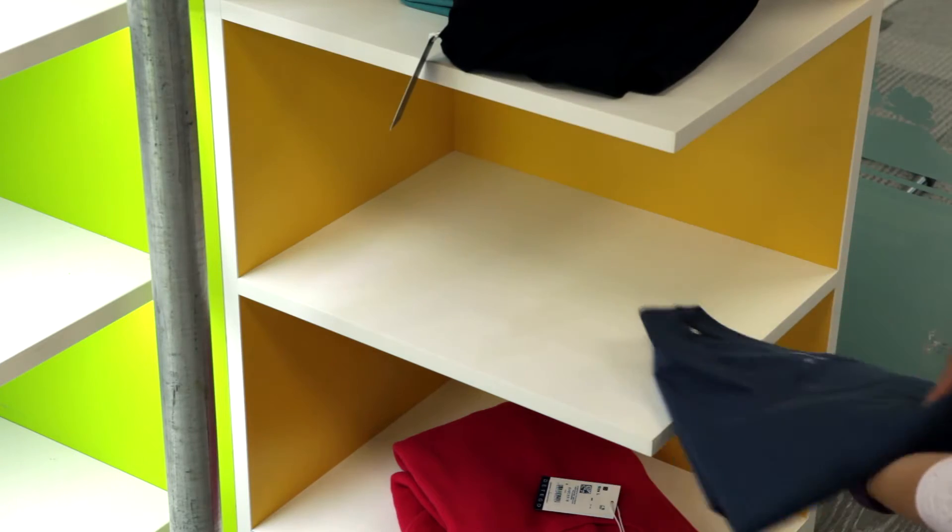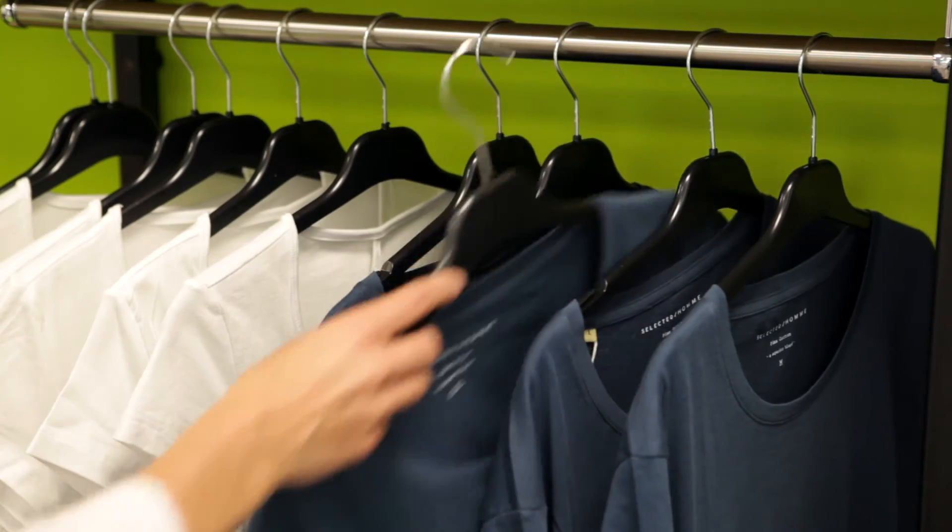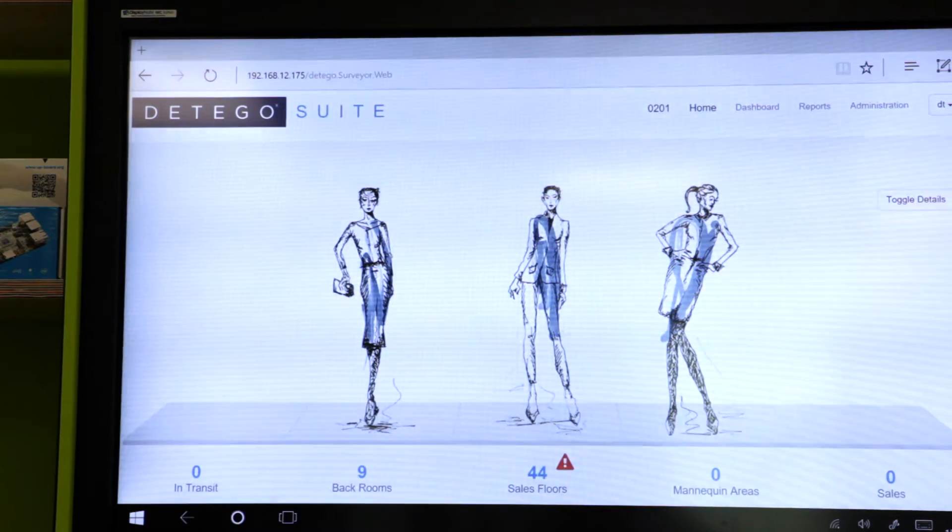We are showing here a back room. When an item is moved from the back room to the front room, we are updating the system. That is increasing the on-shelf availability almost to 100%.